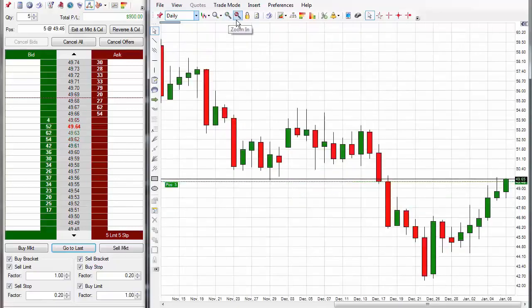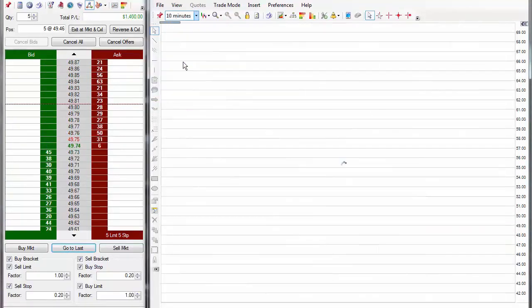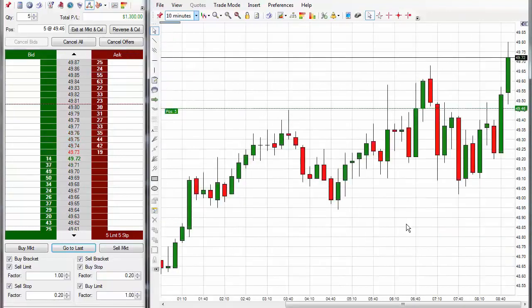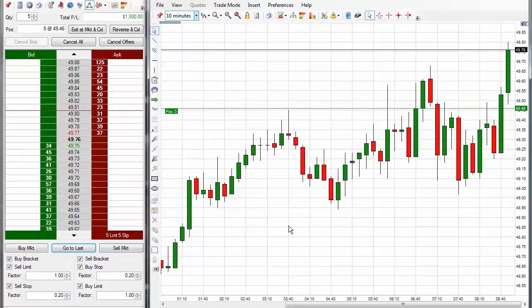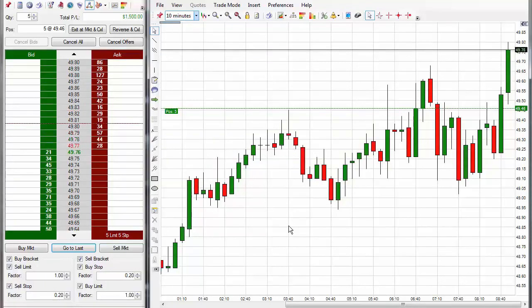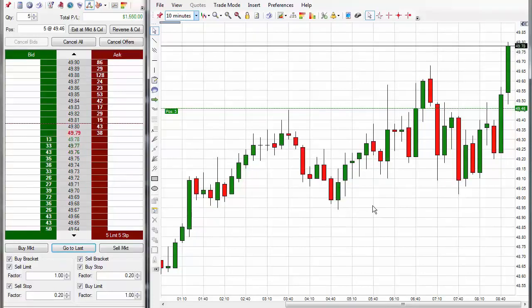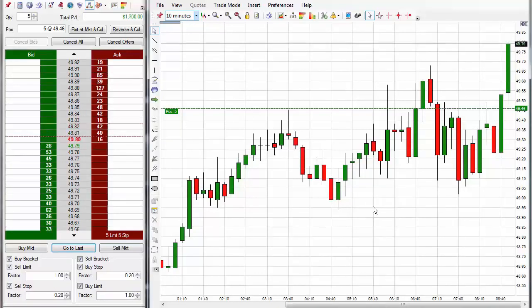Let's see how much of a move it wants to do — it broke out of its range. What happened was: we had a Code 3 long signal that didn't really go anywhere, then another Code 3 long signal that didn't go anywhere, and then a third Code 3 long signal just now — and now boom, it's popped and gone up.